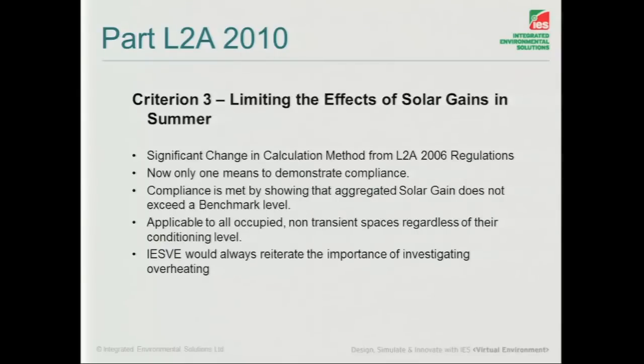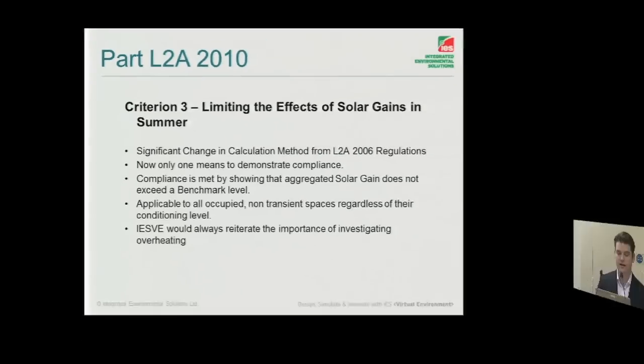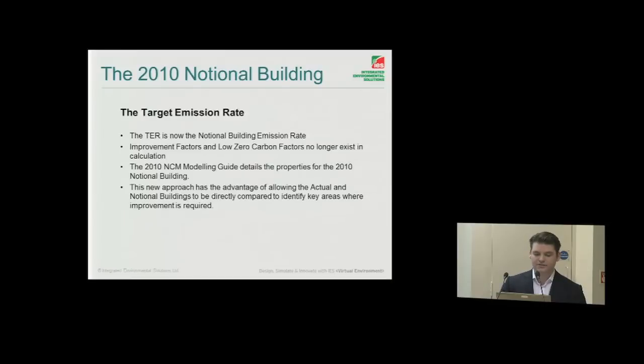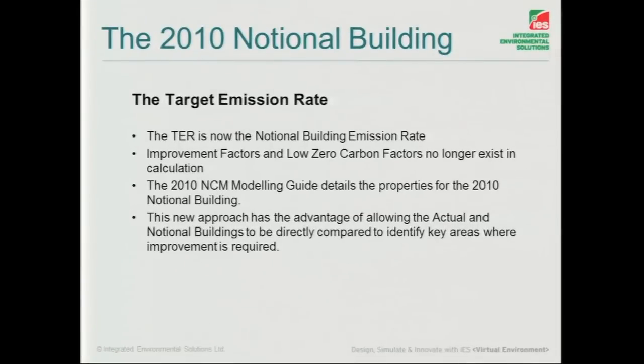Criterion 3 was a big change. Instead of three methods of compliance, it was now reduced down to one — the solar gain benchmark, which we must not exceed. But we must bear in mind as designers that we've got to fully investigate the effects of overheating within that building. The target emission rate is now the notional building emission rate, going back to something closer to 2002 in approach. We tried to stick in improvement factors and low-zero carbon factors in 2006, but that really wasn't helping us as designers — so that's a massive improvement.